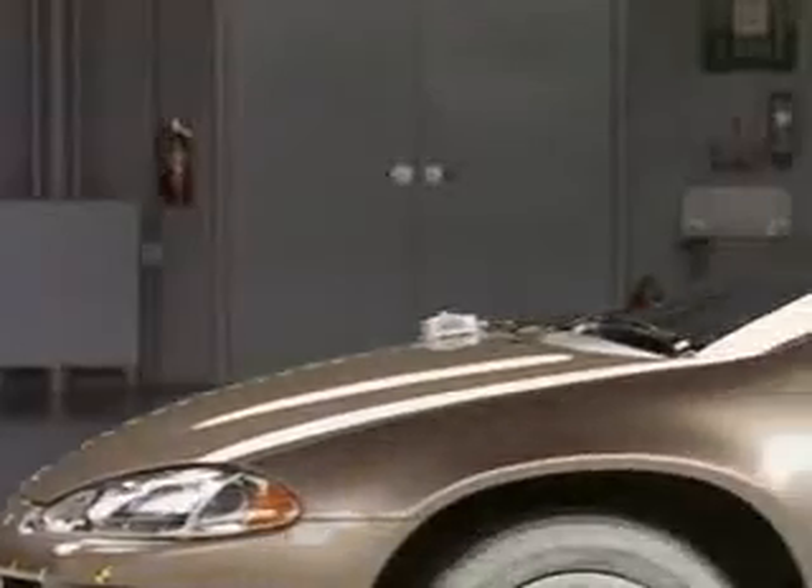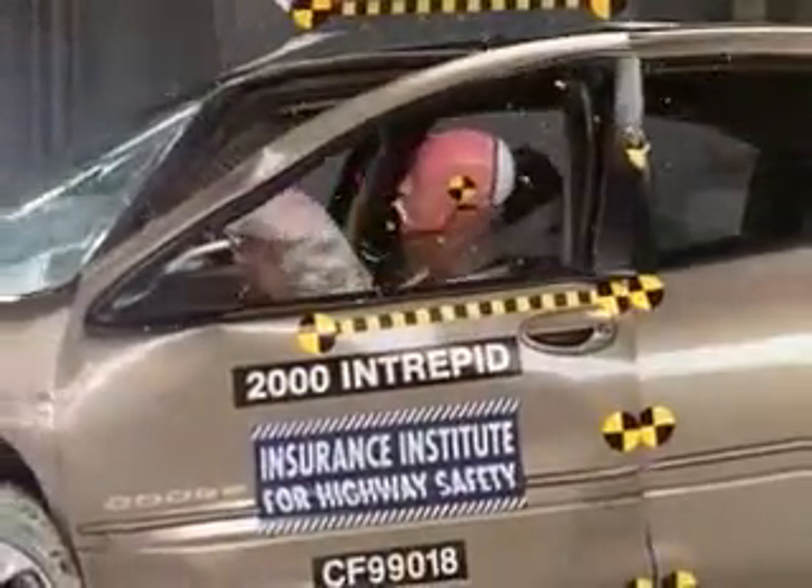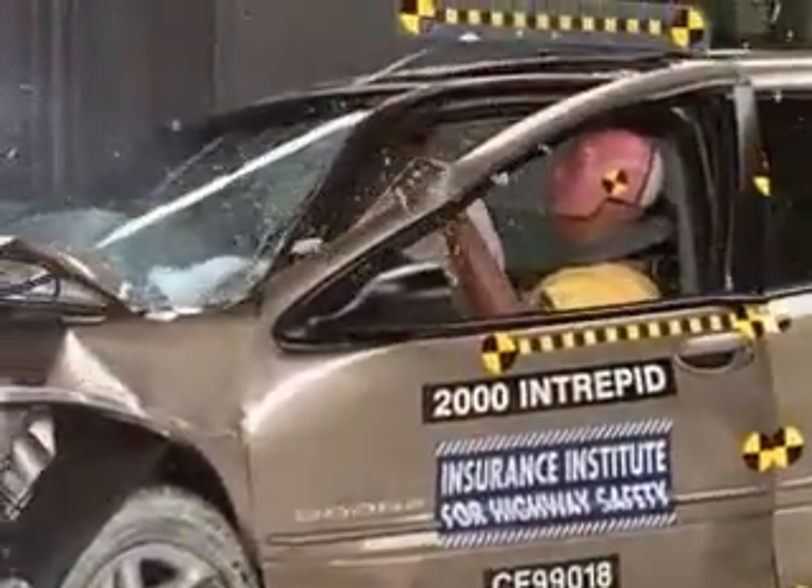In the closer shot, you can see that the steering wheel moves up. The dummy's head hits the steering wheel through the airbag. But the force of that hit is low.